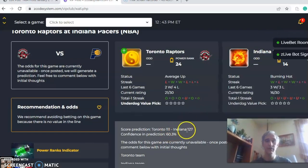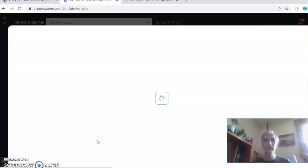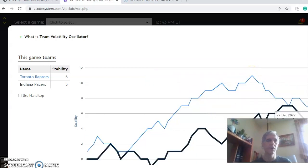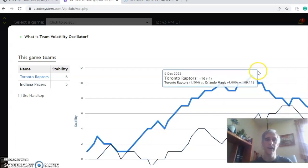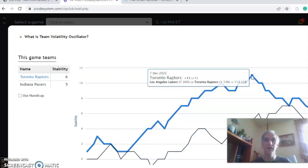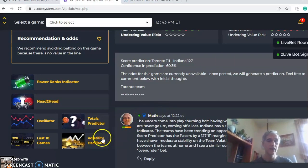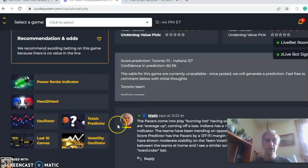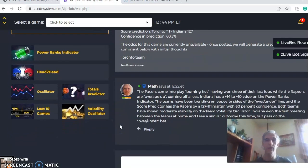The score prediction has Indiana winning 127 to 111 with a 60% level of confidence. On the volatility oscillator, overall both teams are still pretty stable — six to five for Toronto over Indiana — but Toronto was up at plus 11 just three weeks ago, showing how inconsistent they've been since. In the head-to-head matchups, Indiana won the first meeting of the season by 14 at home. In the end, I believe the Pacers will win at home by a similar margin, but I would pass on the over/under.